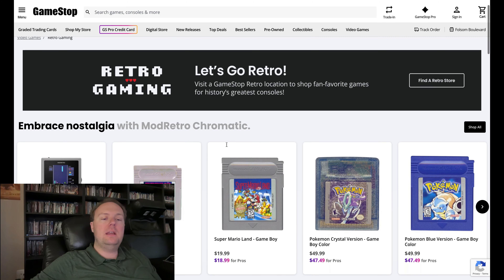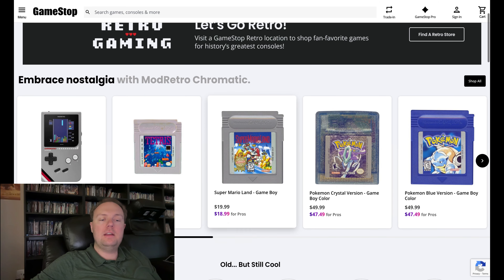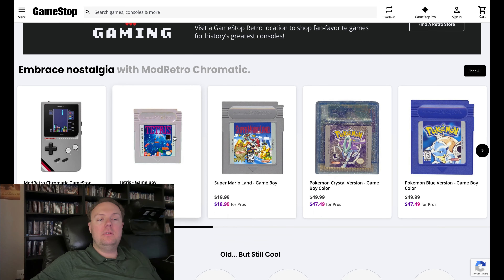On the retro gaming section of GameStop's website, one thing that stood out to me is this: a Mod Retro Chromatic GameStop exclusive. This is almost like an upgraded version of a Game Boy that allows you to play Game Boy and Game Boy Color games on it. The fact that we're seeing this shows that GameStop is taking the retro gaming thing seriously, coming out with a GameStop exclusive console. This variation is releasing right in the holiday season, December 1st.